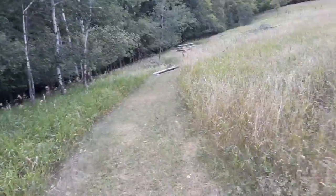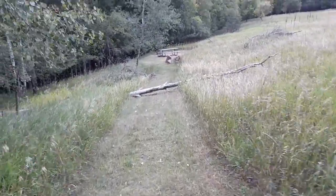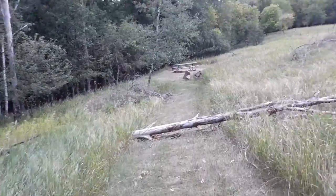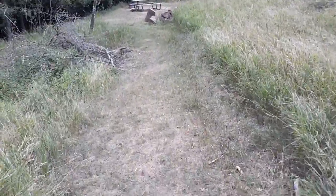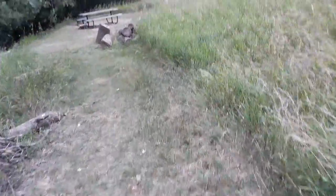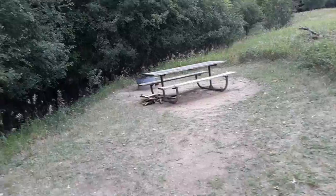Looks like a tree came down in the storm the other day. This site doesn't look terrible — there are ready supplies of firewood here, you just have to cut it up yourself.